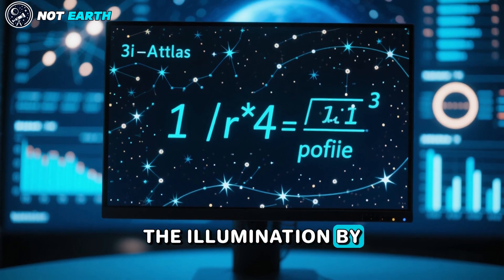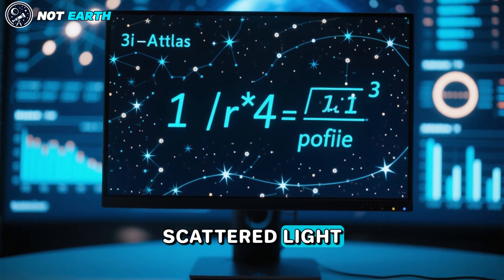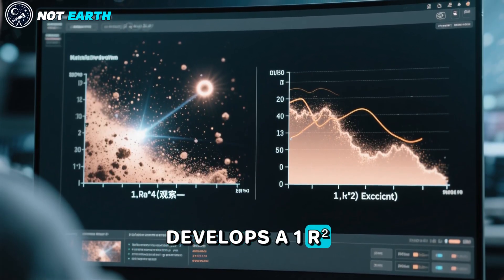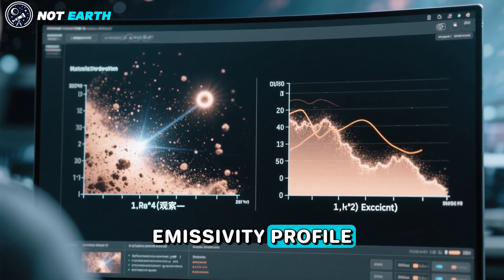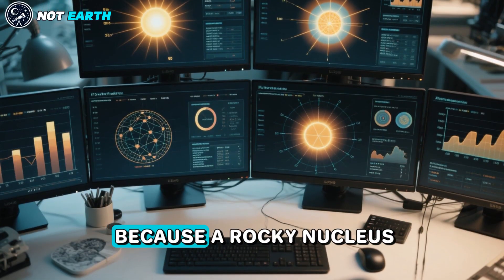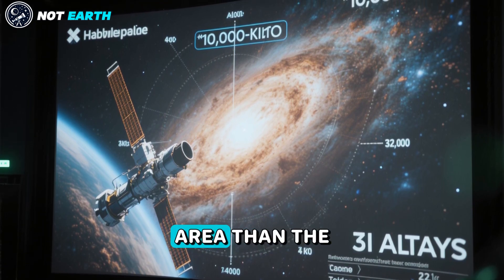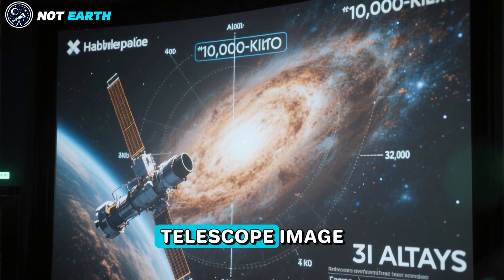The illumination by sunlight cannot explain the steep 1/R⁴ profile of scattered light, where R is the radial distance from the nucleus. This is because a steady dust outflow develops a 1/R² profile, which scatters sunlight within the same emissivity profile. Sunlight would dominate the illumination in this model, because a rocky nucleus would reflect only a small fraction of the solar intensity from a much smaller area than the 1,000-kilometer region resolved in the Hubble Space Telescope image.